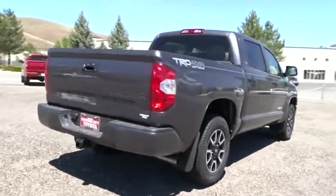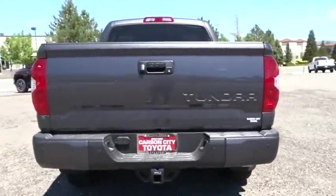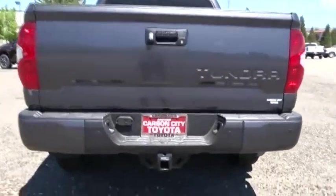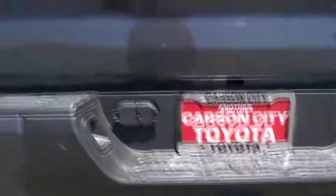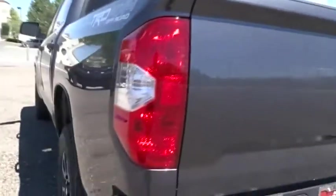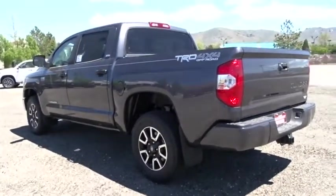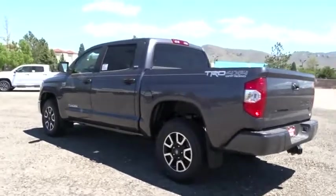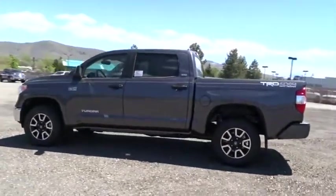Here are some of this vehicle's great options: stability control, traction control, keyless entry, anti-lock braking system, backup camera, tow hitch, Bluetooth, power steering, adjustable steering wheel, four-wheel disc brakes, cruise control, four-wheel drive, rear defrost, AM FM stereo radio, fog lamps, child safety locks, MP3 player, power door locks, CD player.